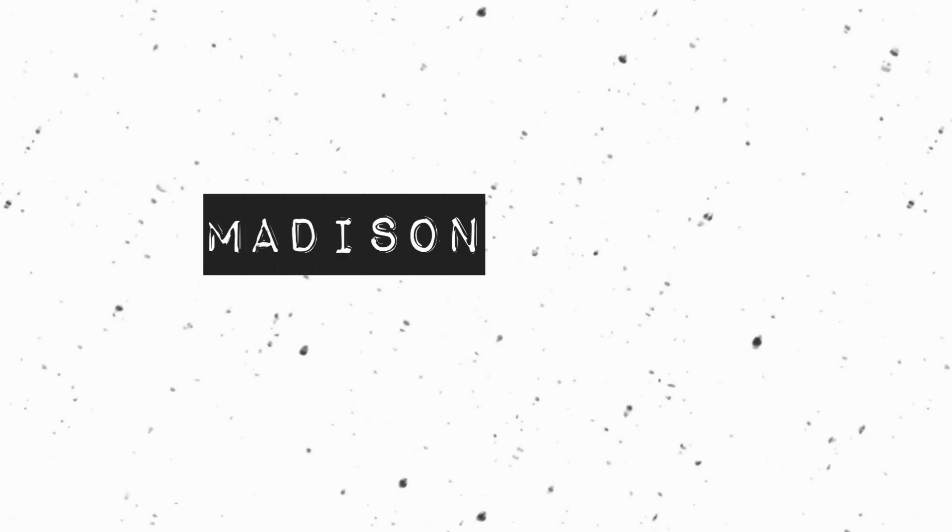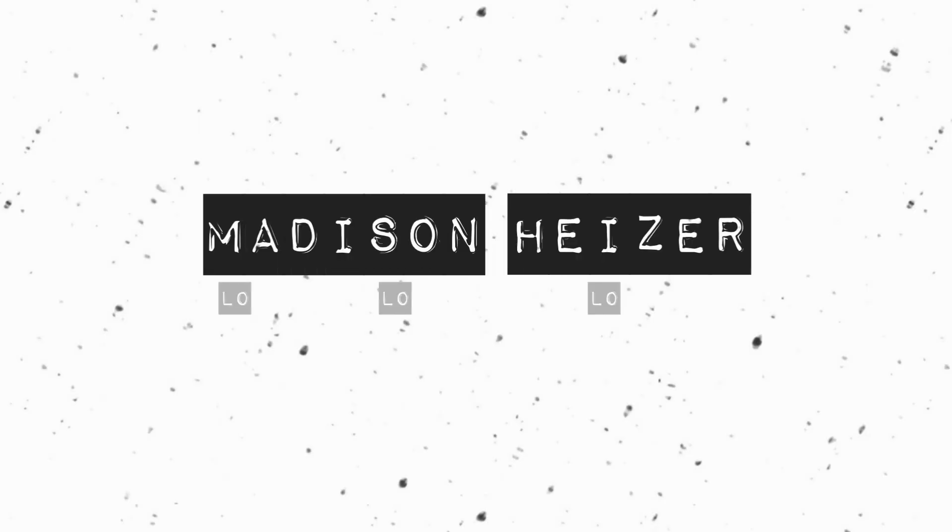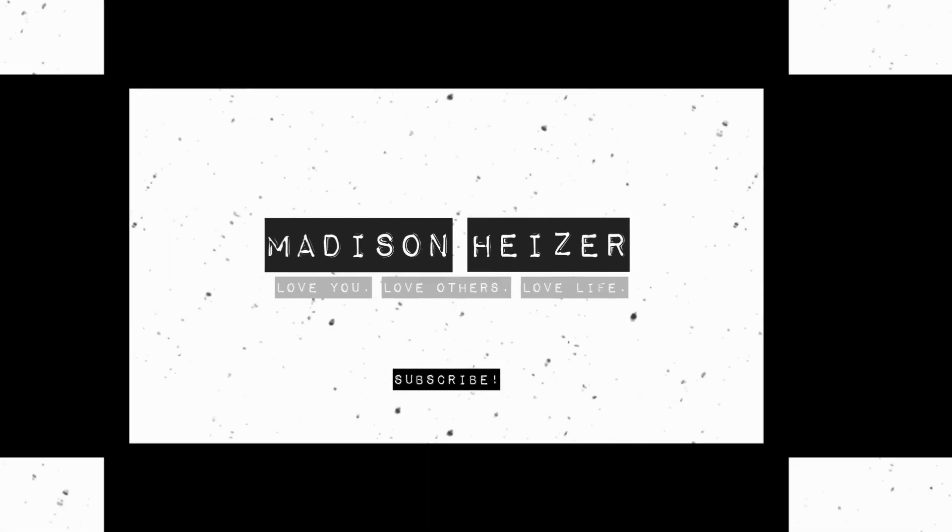Hey guys, welcome back to my channel. So today I know I might look a little weird right now because I don't have my eyes, lips, or highlighter on because we are trying out the March Ipsy bag. Ipsy is a monthly subscription and it comes with different cosmetics, brushes, and stuff like that. There are five products and it's only $10. This is not a sponsored video, but I just thought I would try it out on camera because it came in the mail today. I already know what's in here, so I thought I would get on this and jump on it. I can try it on my face and see how they go. I have not swatched anything in here. I just know what's in there. So let's get started.